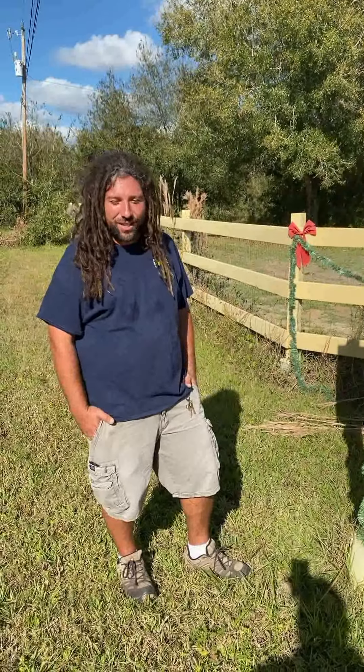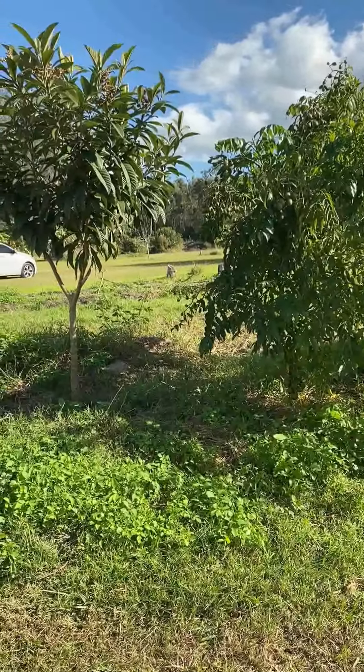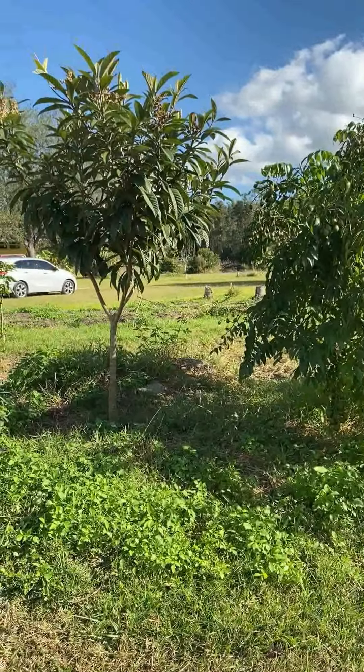All right, so this is the front of the farm, guys, and as we're walking in — we really just have this first row kind of planted out and really well established so far. Then the second row is all mango trees, and hopefully here in the future we'll have three, four, five, six rows of stuff here in the front.